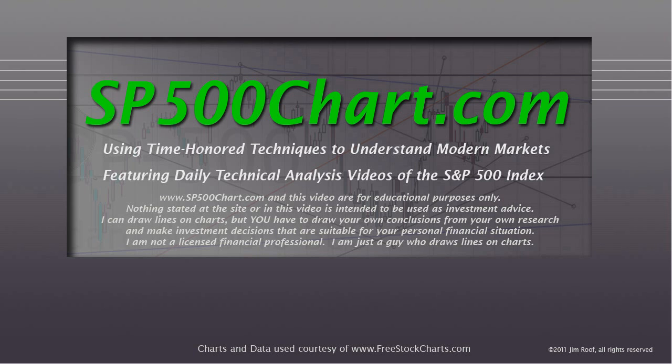Hey everybody, this is Jim at sp500chart.com, using time-honored techniques to understand modern markets, featuring daily technical analysis videos of the S&P 500 Index.